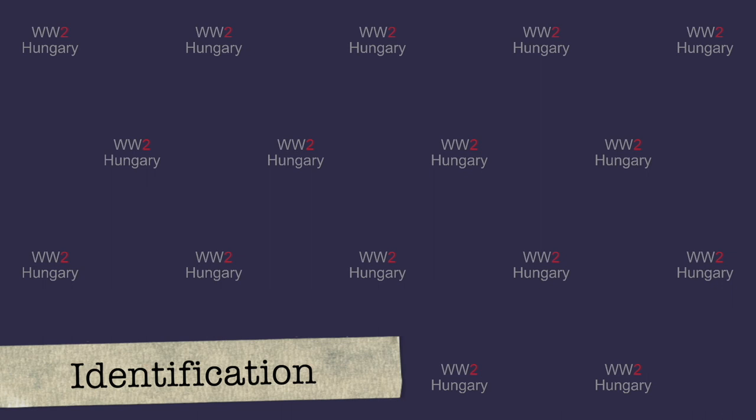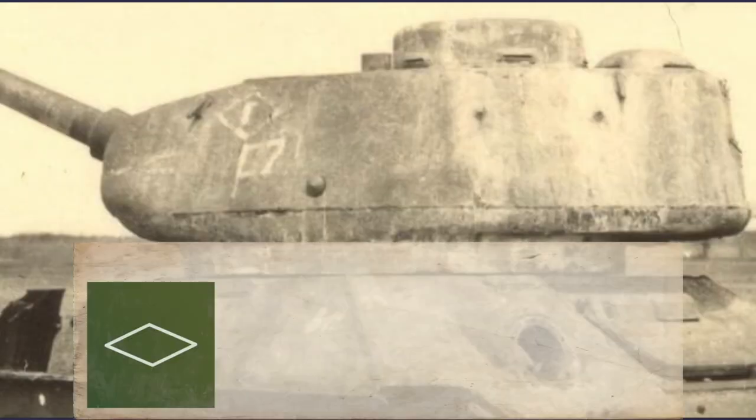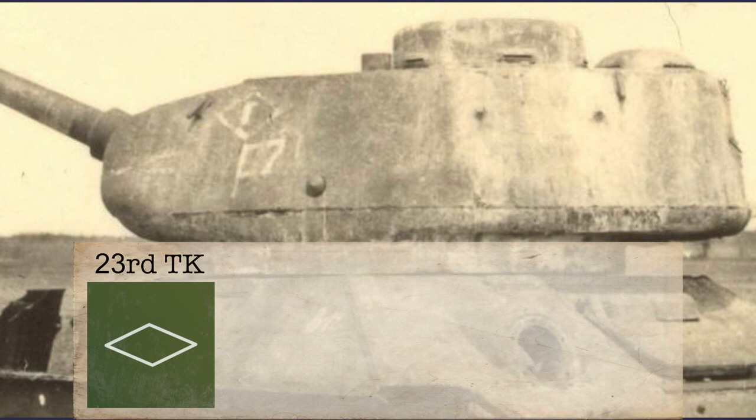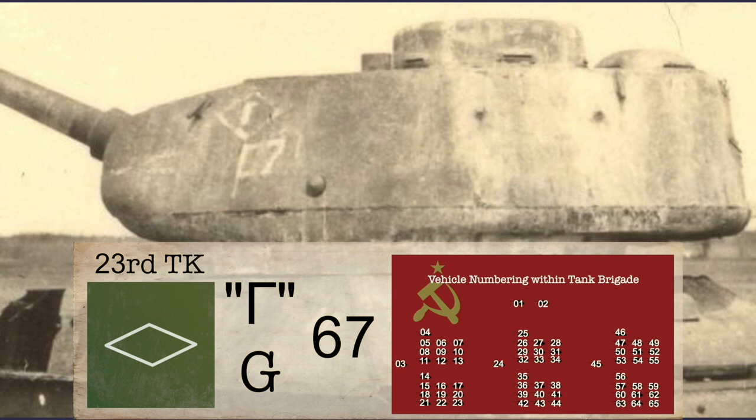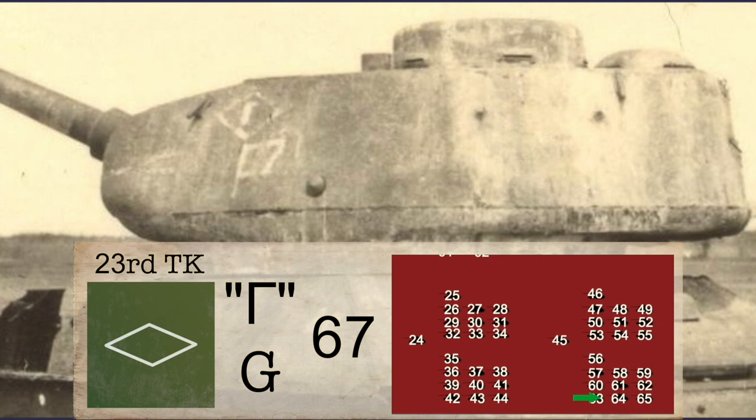Putting all this information together, we should be able to identify Soviet tanks based on wartime photographs. Let's give it a shot! In this photo, we can see three markings: the diamond or rhombus of the 23rd Tank Corps, a Cyrillic letter brigade marking, and a hurriedly applied vehicle number of 67. The 67 indicates that at minimum two extra tanks were added to this tank brigade for whatever reason.